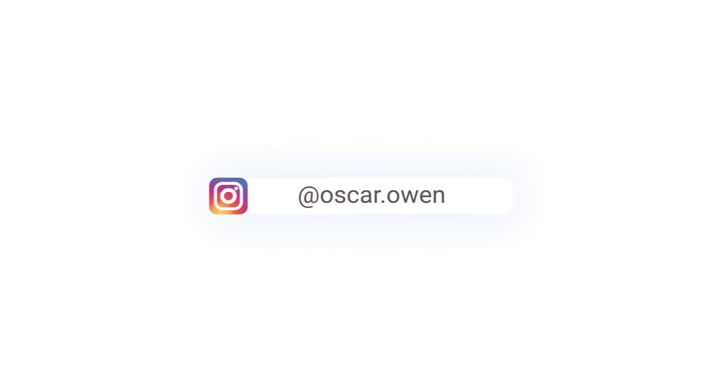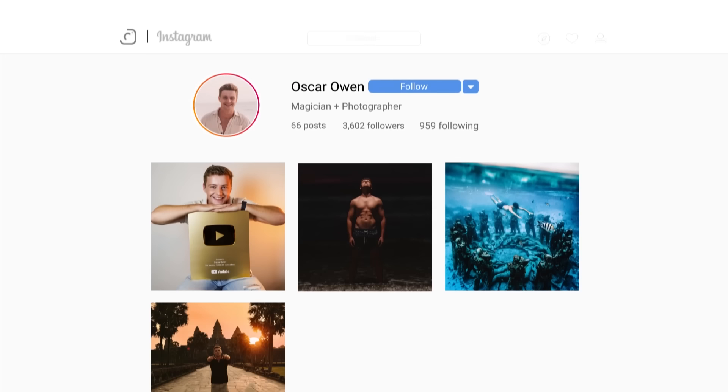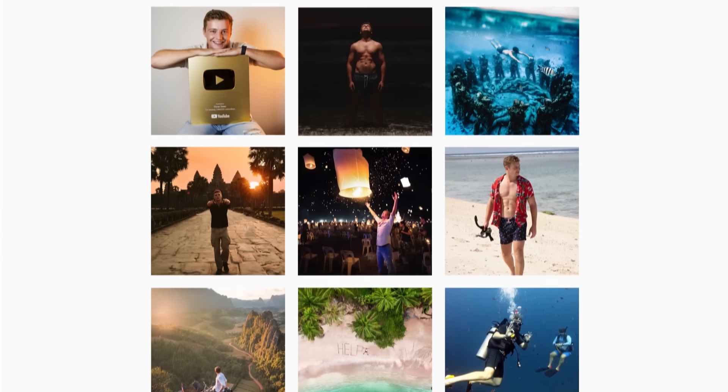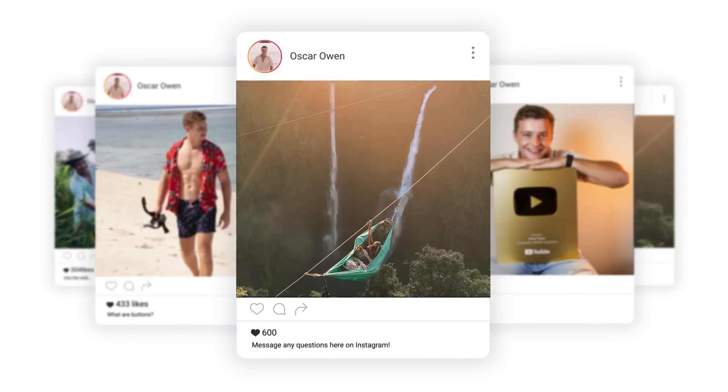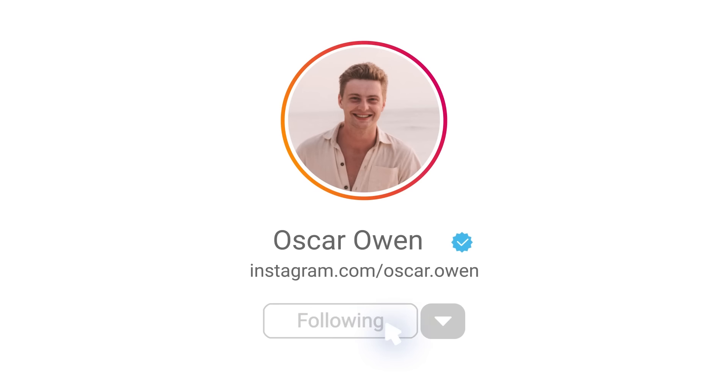Now very quickly before we get into the video, I've had so many people wanting to know how to contact me to ask me questions about magic. If you want to ask me something then the best place is on my Instagram. Go and follow me on Instagram and message me any questions you have there, as I do try and get back to everyone. Anyway, let's go back to the video.